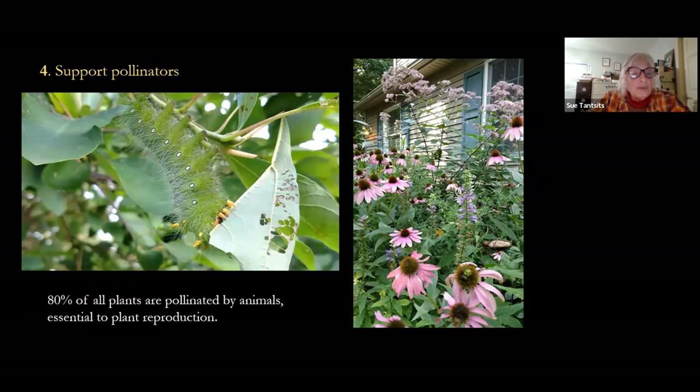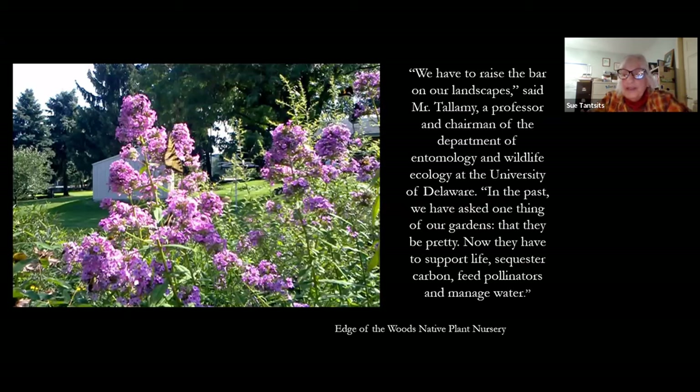Eighty percent of our plants are pollinated by animals. Pollinators are helping the farmers around here give us great food. Doug Tallamy has written several books, including Bringing Nature Home. He's telling us we have to stop thinking only about the pretty and think about how plants support us. This is a phlox — people think it's butterfly bush, but it's a phlox, and it's a huge pollinator plant for butterflies and bees. Look up Doug Tallamy, read one of his books — it'll give you tons of information.